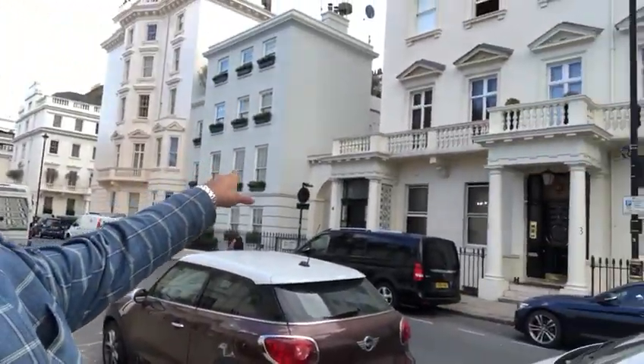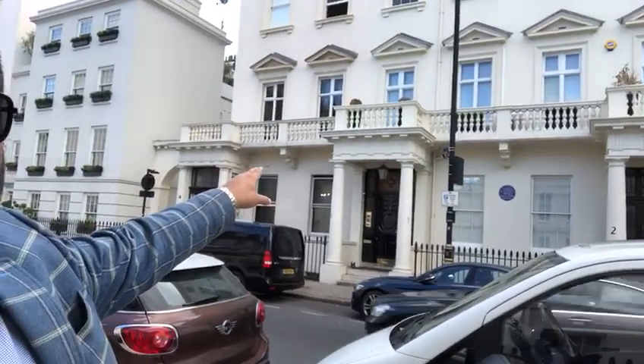You can see behind me this building — where it says number four, and you can see the Mercedes parked in front. That's the building, and it's a third-floor apartment without a lift. The reason we don't have the interior video at the moment is because it's currently being used as a storage space for the owner.